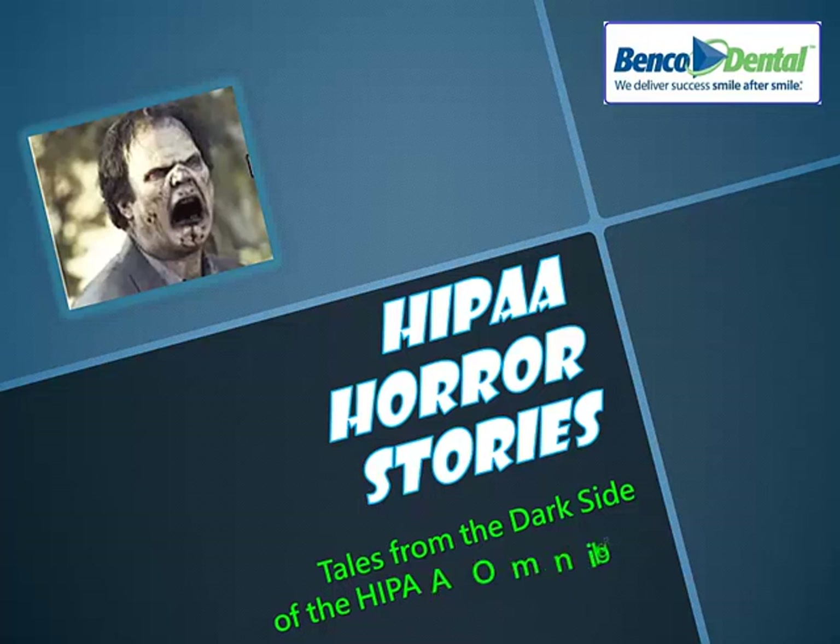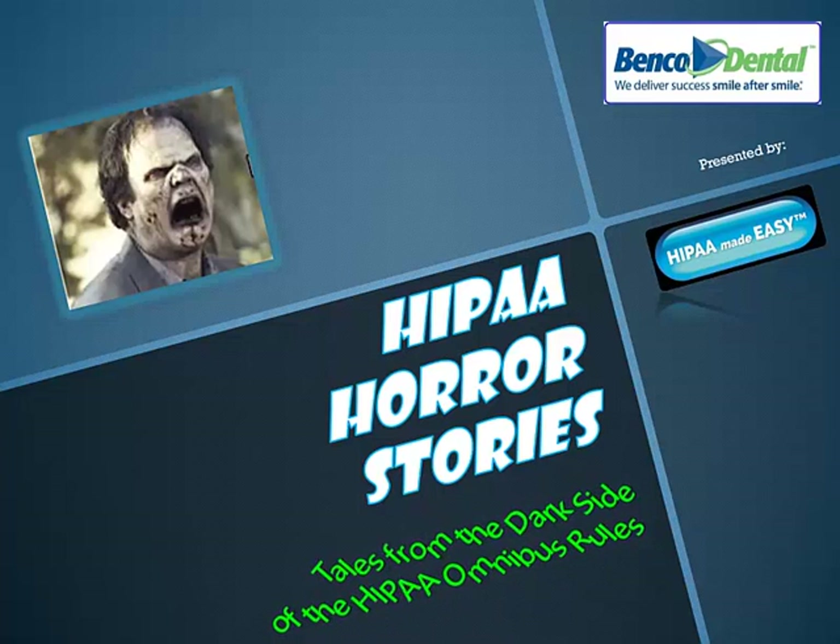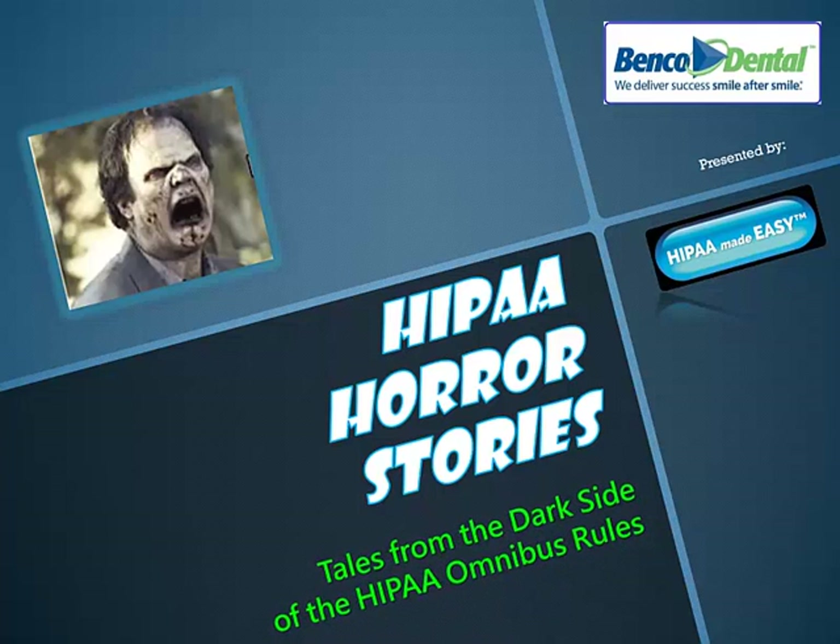Now we'll delve into the HIPAA horror stories. These stories are not to scare or intimidate you, but rather to enlighten you to become a savvy HIPAA healthcare provider and set up comprehensive, sensible HIPAA protection protocols within your business. Let's travel over to the dark side of HIPAA.